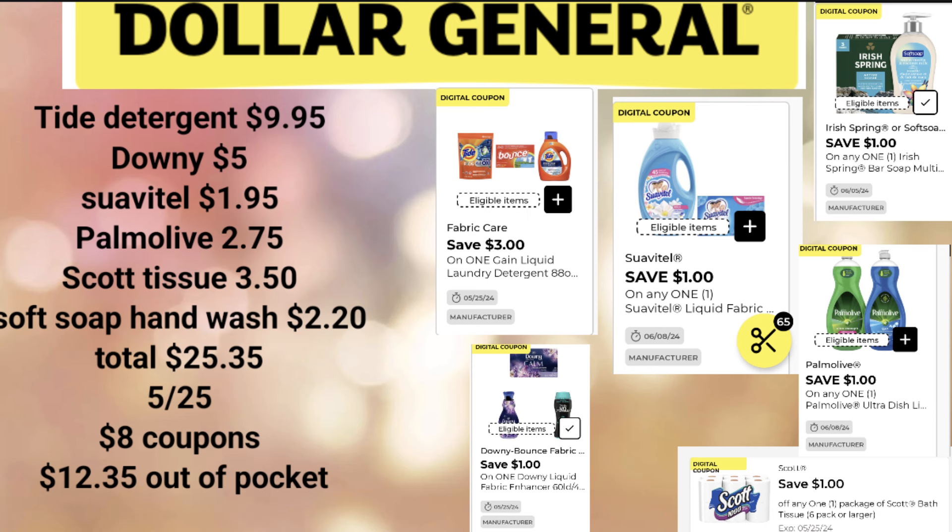Welcome back everyone, and welcome to some $5 off $25 deals for Saturday, May the 25th. I'm going to share a couple of scenarios or deals. These are just examples — you don't have to mimic them exactly because I have no idea what digital coupons you've already utilized and what you might have available.